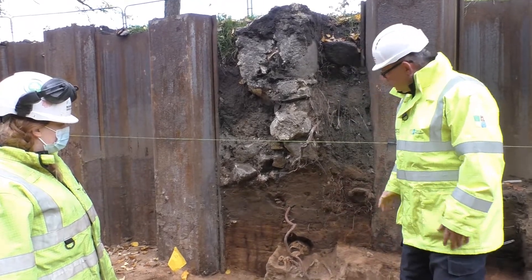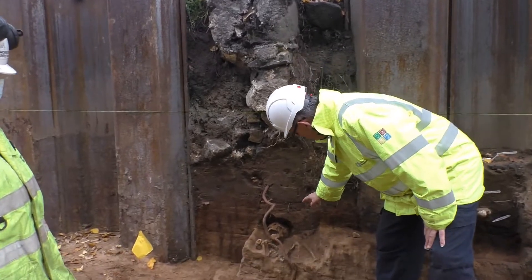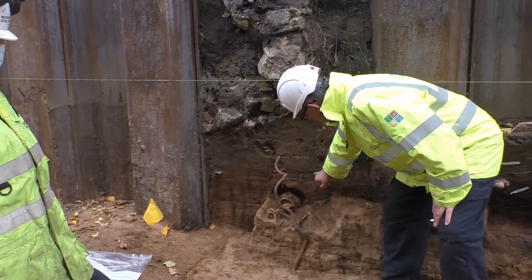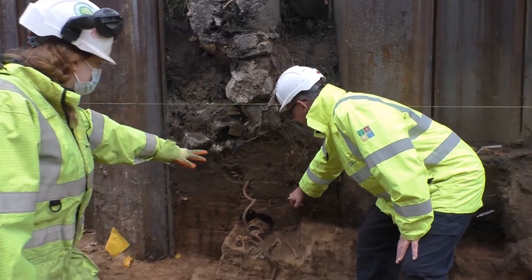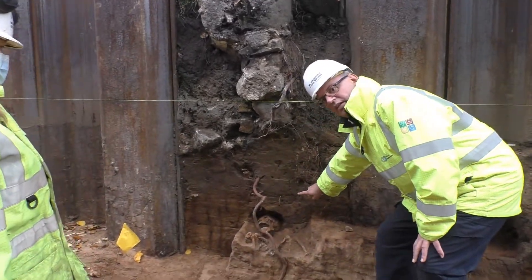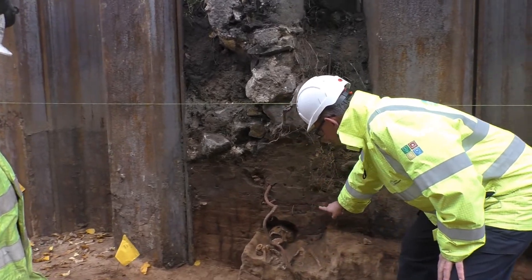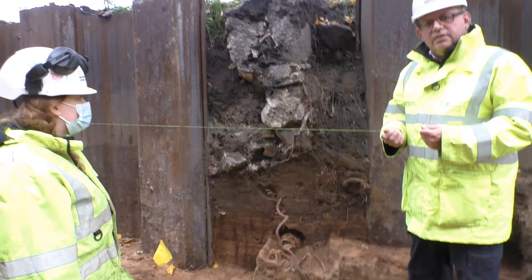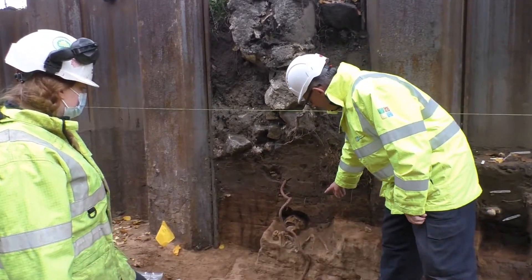Below that we have another change, and you can just see — potentially even a bit of coffin there in the section. People can see this sort of dark thin line — I'm just chasing it here. I think there are very faint traces of a wooden coffin.